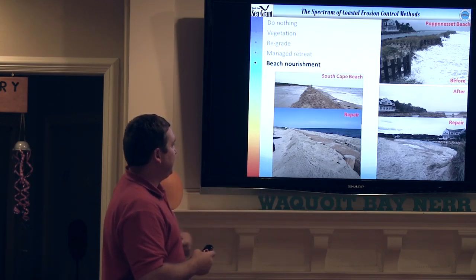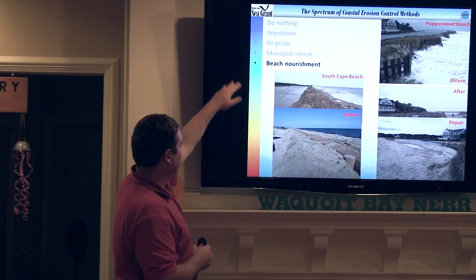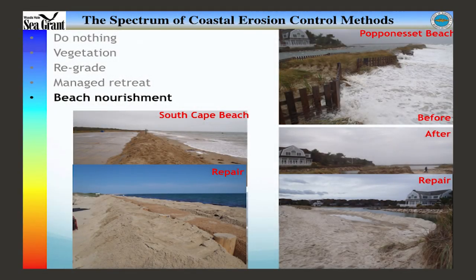Over on South Cape Beach, what they did is actually one of the stronger things on the spectrum. They created an artificial dune, but within that dune they have a core envelope and pilings as anchors. I'll talk about core envelopes in just a minute.